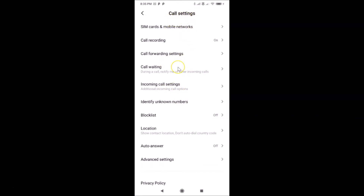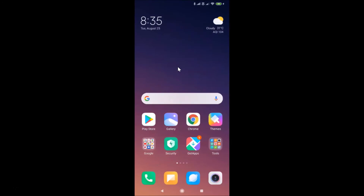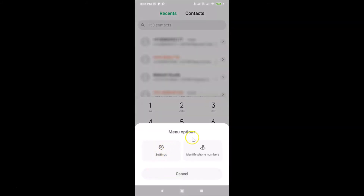You can also reach the Call Settings screen using another method. Close the Settings app and open your Dialer. In the Dialer, tap on the three horizontal lines to open the menu options, then tap on 'Settings'.